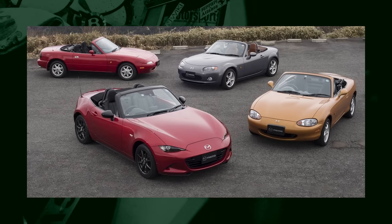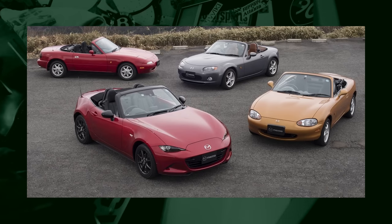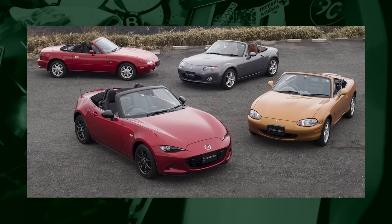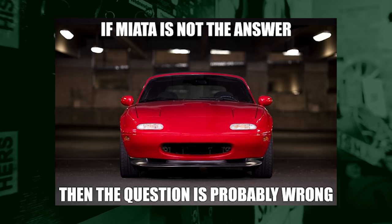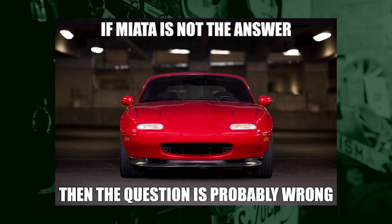Best cheap sports car to buy has to be, hands down, a Mazda Miata. There is not a better entry-level cheap sports car that's going to give you the driver feel and road feel, and you can pick them up for next to nothing. They've been around forever, and if you can't have fun in a Mazda Miata, then what the heck are you doing?